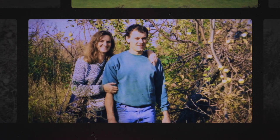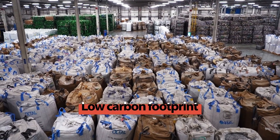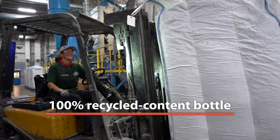So Jamie, my husband, he decided we're going to build our own plant and we'll be able to purchase the bales locally, keeping our carbon footprint low. We were told by many people that we would never be able to achieve a 100% recycled content bottle.